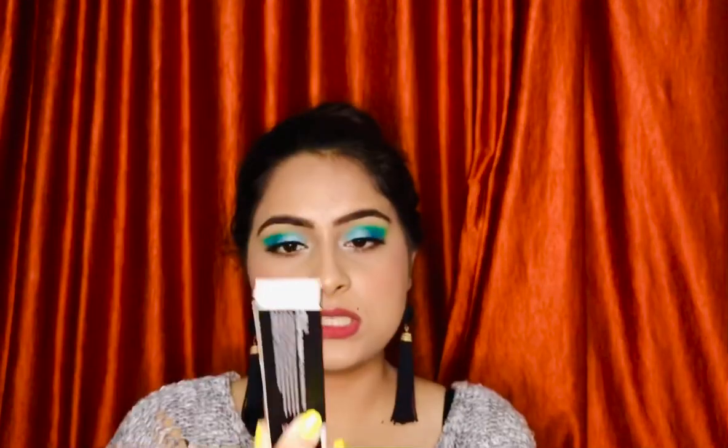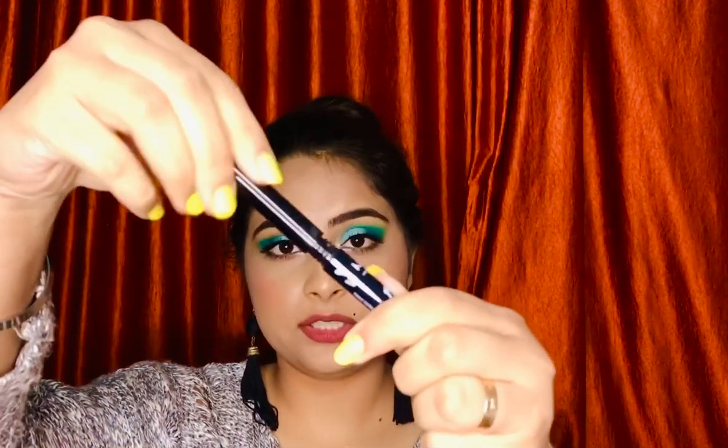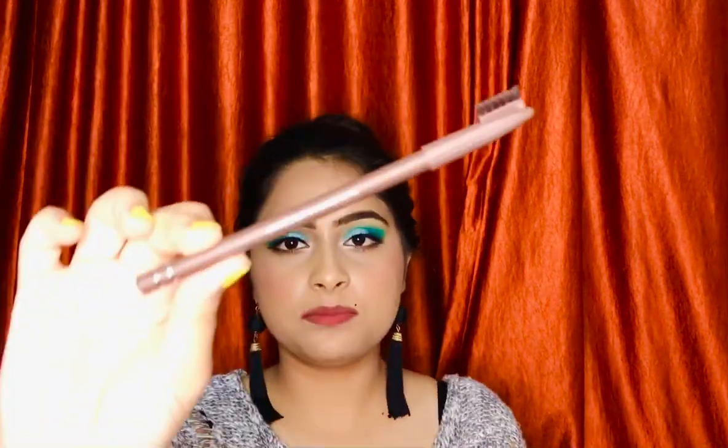I also got the NYX Matte Liquid Liner — this liner is really heaven, guys. The tip is so incredibly thin, perfect for creating a wing liner. It is matte, really opaque, and very black. It is totally, totally worth the money.